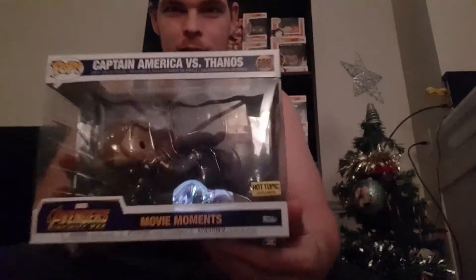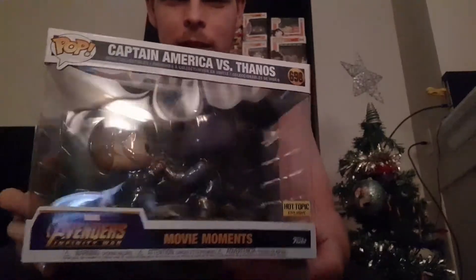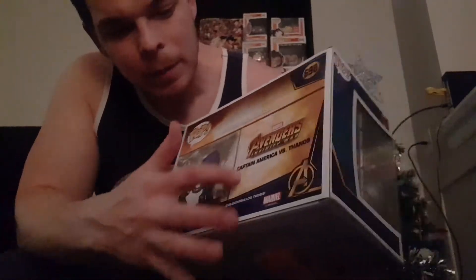Here it is — pretty sweet. Some of the box art in the back with the background depicting what happened in Infinity War when he grabs Thanos's hand. I thought that was pretty cool, especially when I saw it in the trailer. I really liked that part the most.